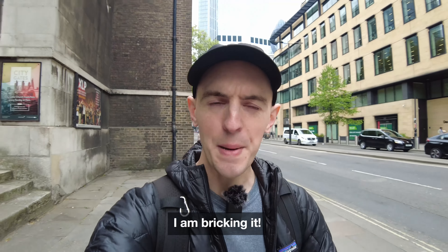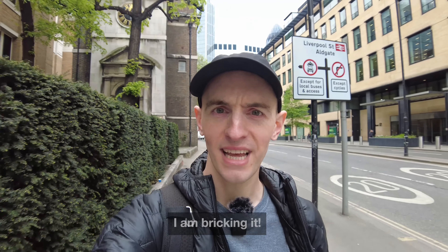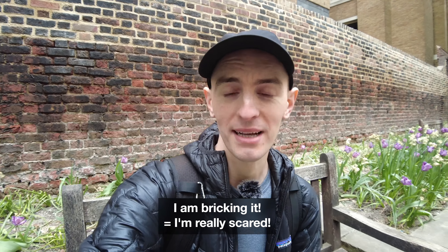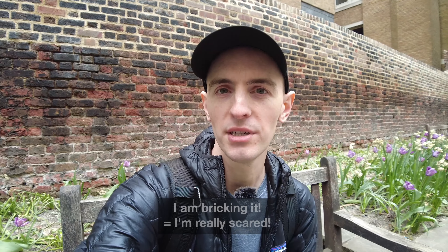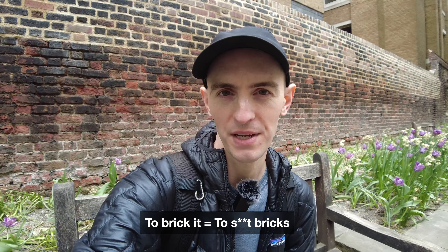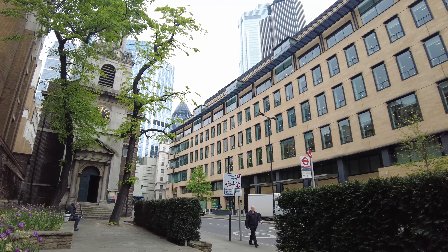Another expression that's really common — not something you'd see in a textbook but people say it all the time — is 'I am bricking it.' I'm giving you the polite version today. If you are bricking it, that means you're really, really scared. For example, I'm filming in public with everyone looking at me — I am bricking it, I'm really nervous. The meaning is that you're so scared you might, let's say politely, have an accident in your pants. Let me know in the comments a time when you were bricking it.